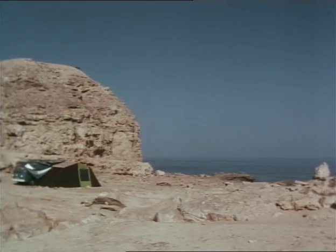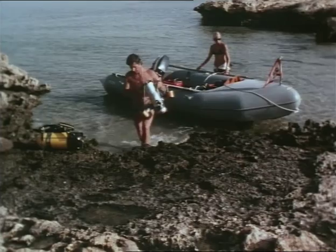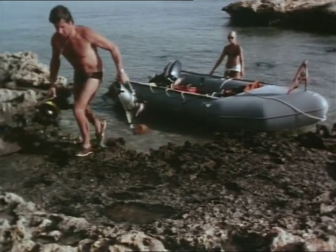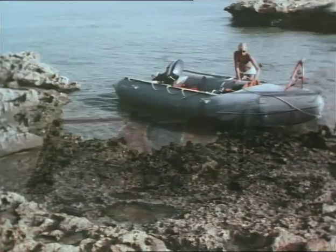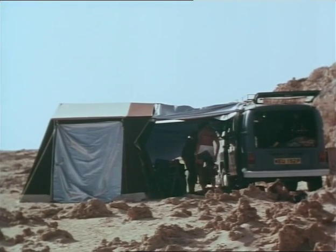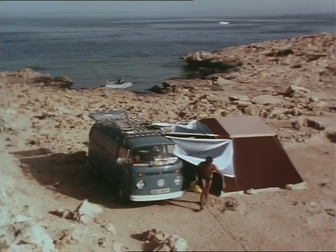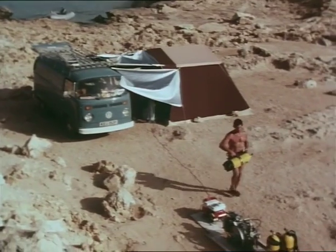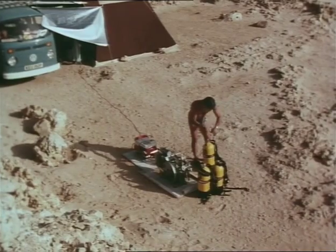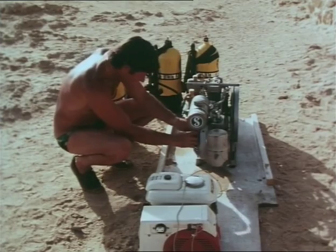We pitched our camp at the base of Ras Muhammad, where a wide reef platform gave us a sheltered anchorage for our boat. It was an ideal location for our work, except for the heat. The temperature here would soar to over 50 degrees centigrade. Since we usually made two dives a day, during the hottest hours we would be on shore. Our first priority was shade. But despite the heat, we still had work to do, and we soon developed a routine — first filling the tanks we'd used on the morning's dive, and then with the air compressor, shattering the desert silence, we'd reload cameras and charge batteries.